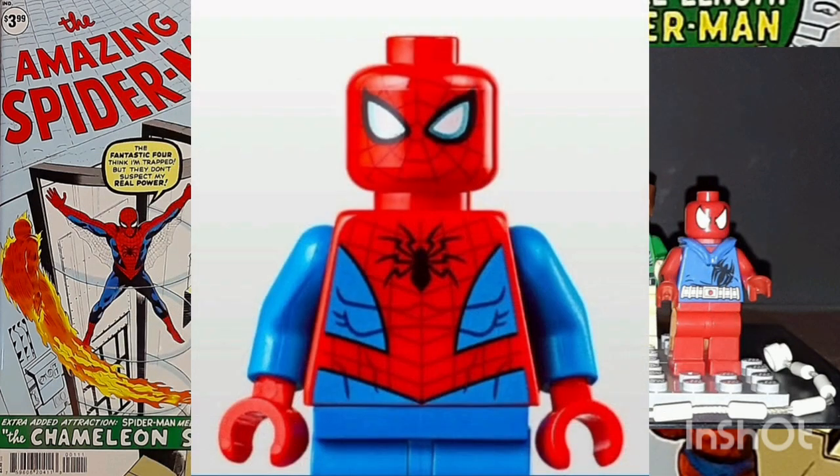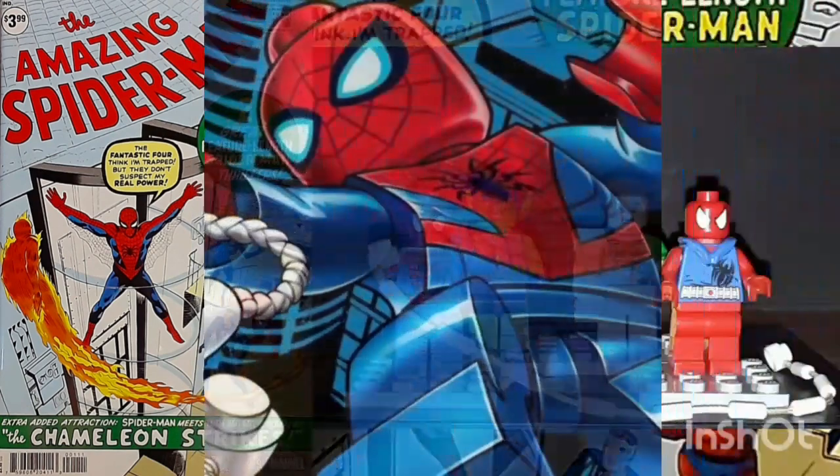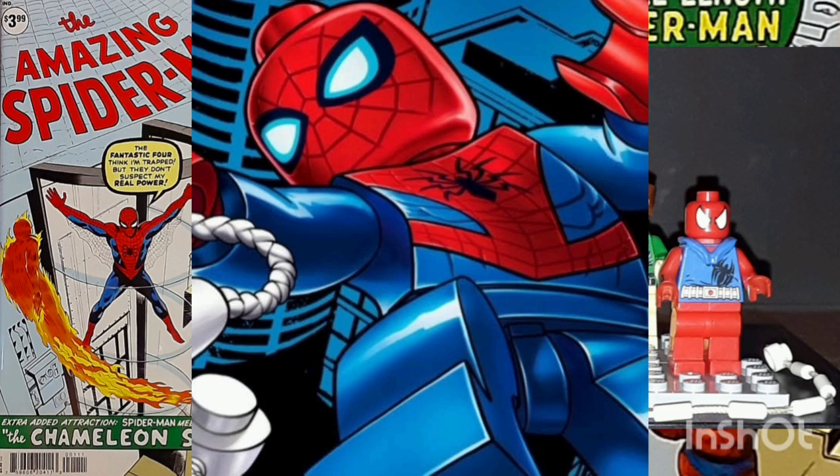Spider-Man first appeared in Marvel Comics' Amazing Fantasy in 1962. The following year, he was given his own comic book series, The Amazing Spider-Man. This was soon Marvel's top-selling title, and the character became a cultural icon.